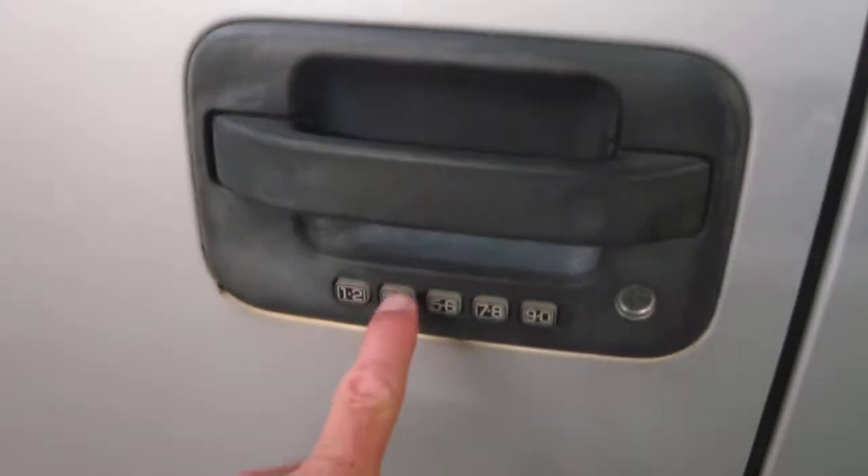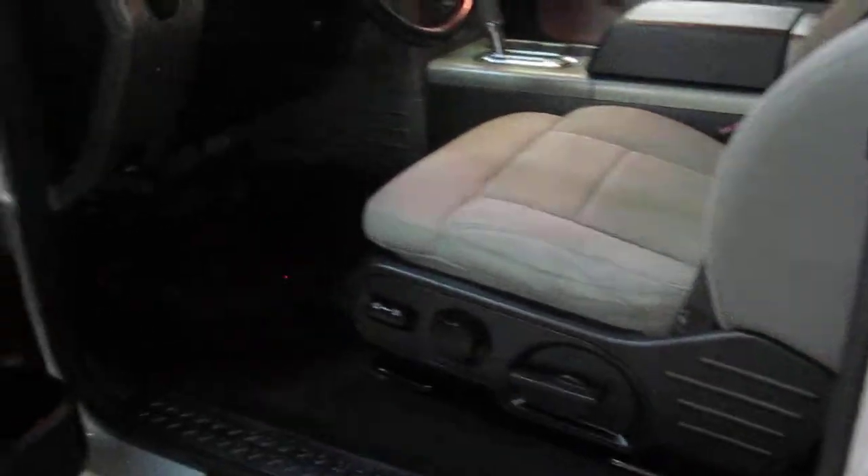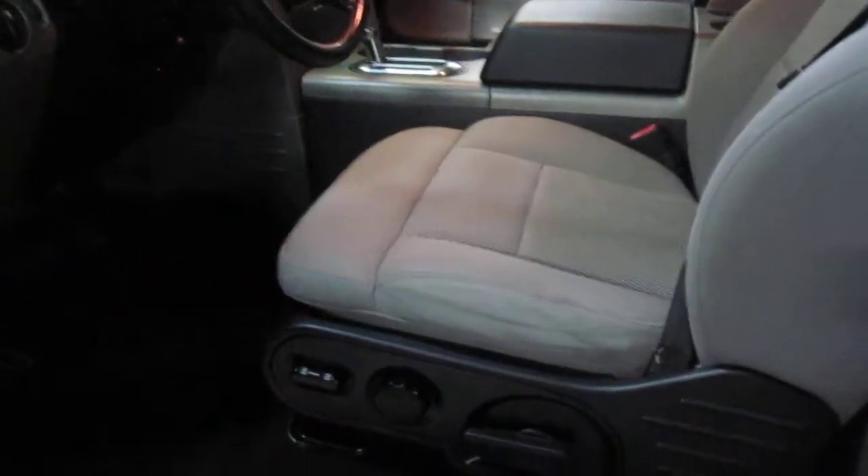Moving to the driver's door, we do have the pin pad here. I do have the code for that — it's handy if you lock your keys in the vehicle or if you just want to gain fast entry.